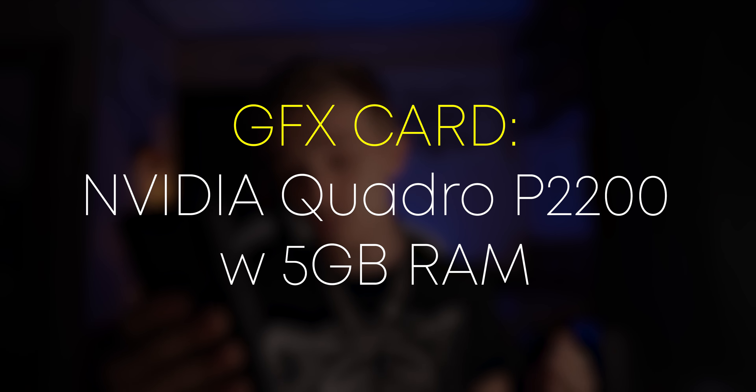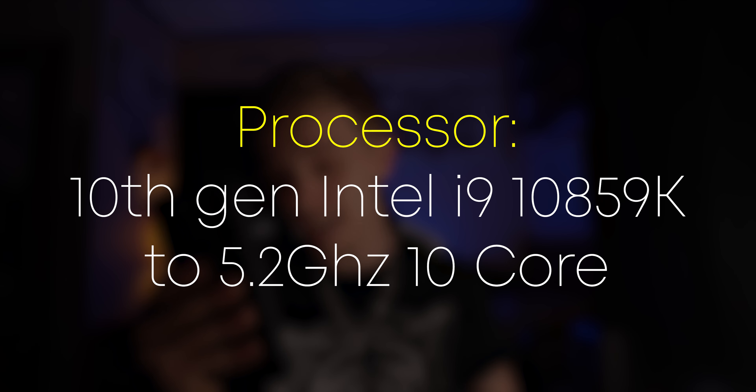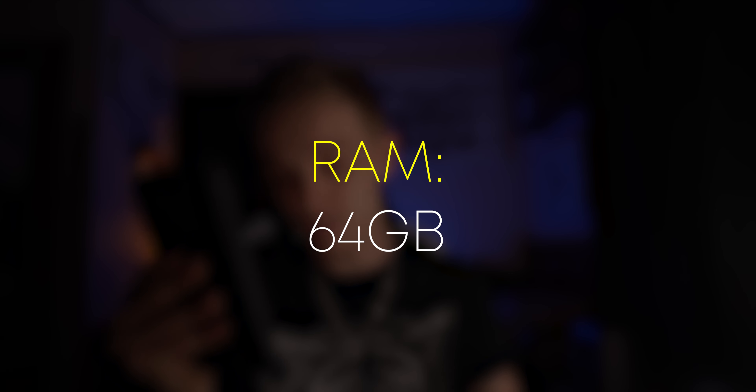So this is the PC, it's by CPU Solutions. Let's look at the specs really quick. Disclaimer: I am not a computer geek, I just like a good computer for video editing, and I will be looking at my phone to read these off. The graphics card is an Nvidia Quadro P2200 with 5 gigabytes of RAM, and it has a 10th gen i9-10850k up to 5.2 gigahertz, 10 core.